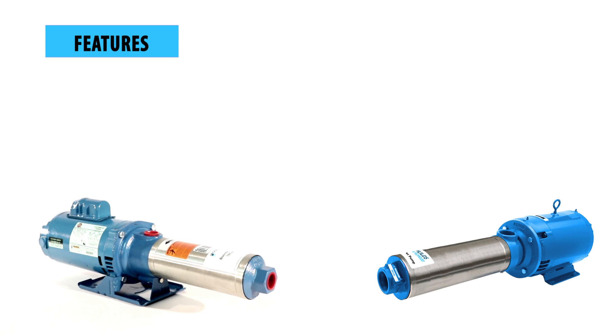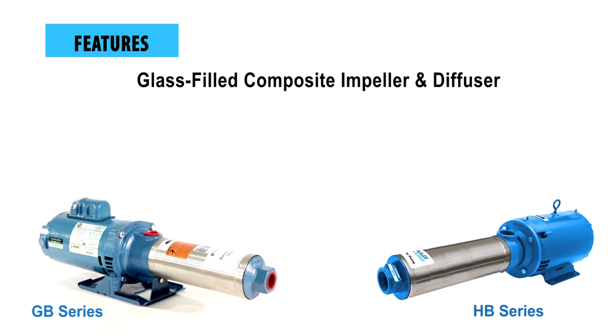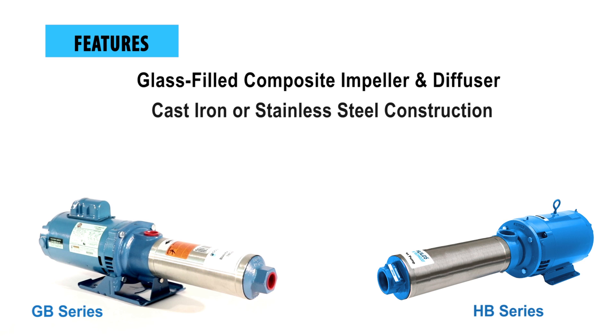Both models feature glass-filled engineered composite impellers and diffusers, which provide high resistance to corrosion and abrasion. Optional stainless steel construction is available, with standard cast iron for general service or stainless steel for filtration applications.